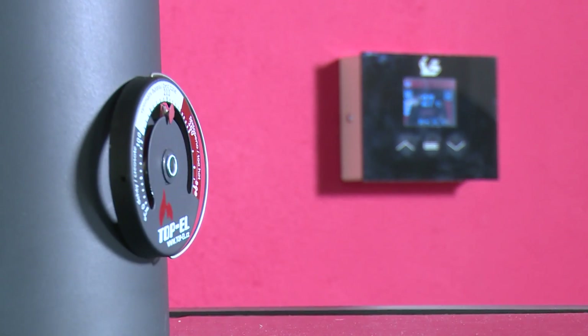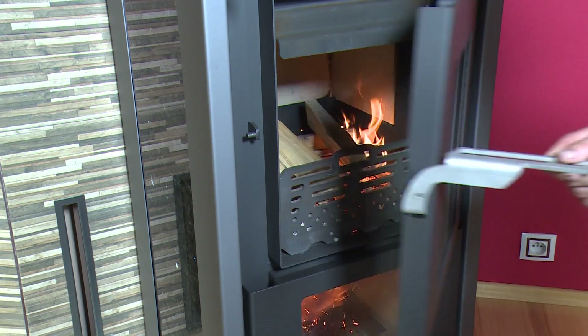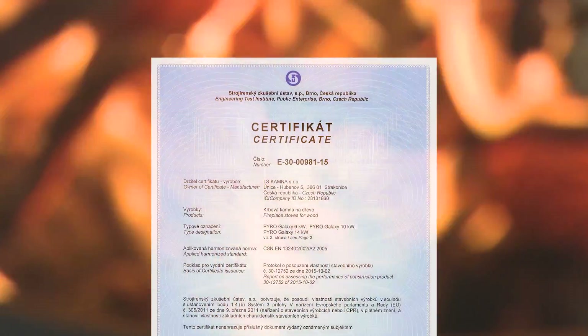Pyrogalaxy offers comfort when operating too. It consumes 50% fewer firewood compared to equally powerful stoves with classical burning, which also means 50% less ashes.